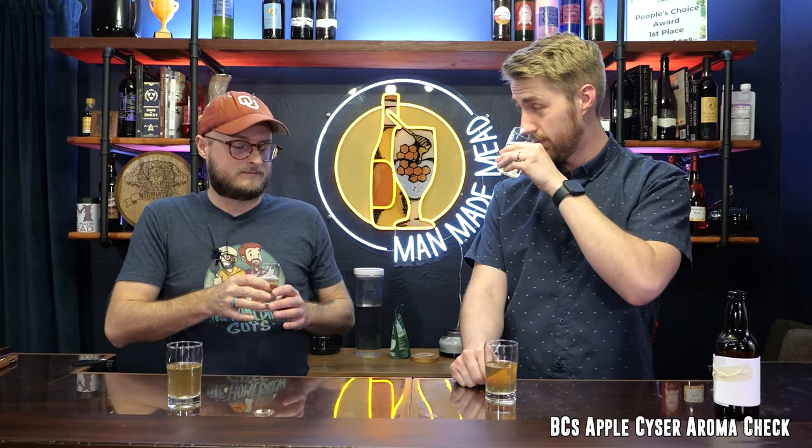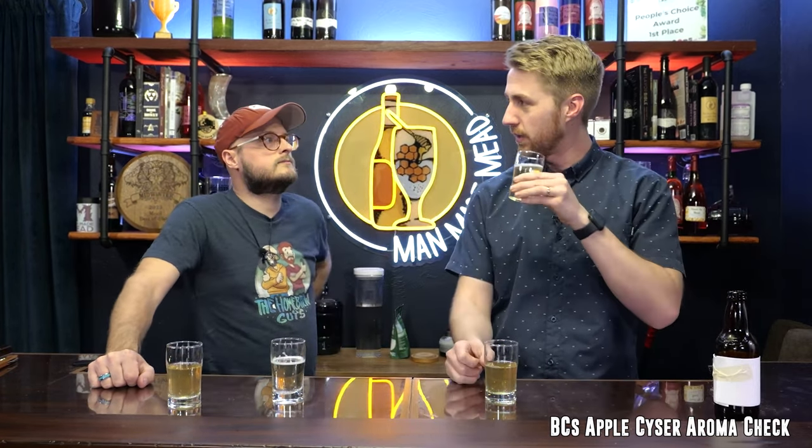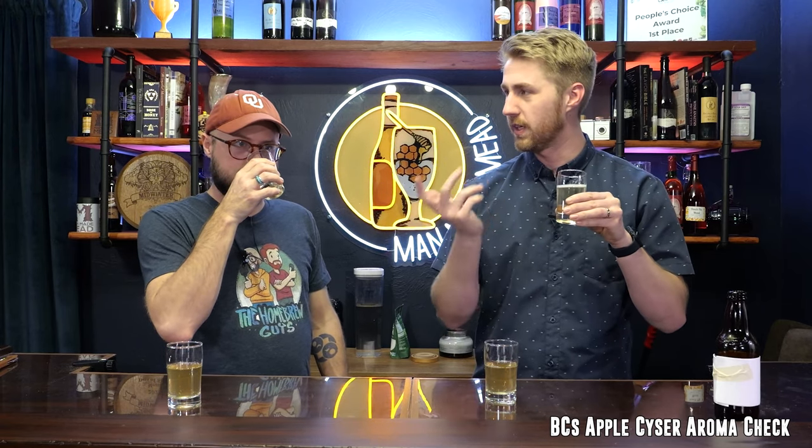On the nose, BC's smells dry. There's an orangey, zesty kind of note, maybe a little bit of bright floral side. It's hard to pick up much though — it's cold, and the carbonation sometimes makes it tricky even though you'd think carbonation would open things up.